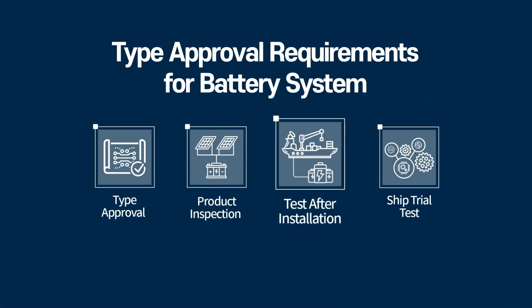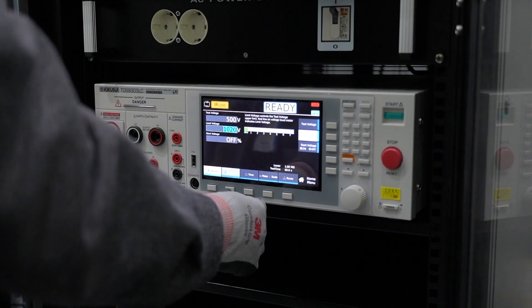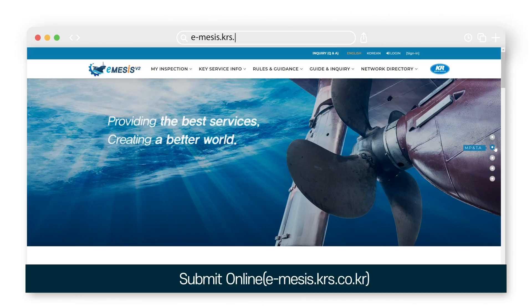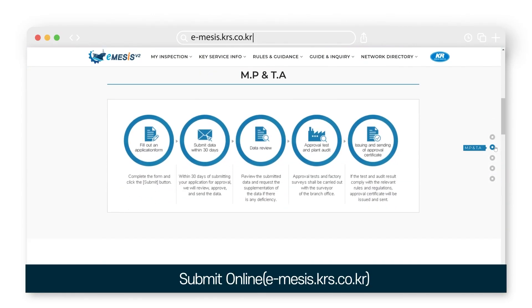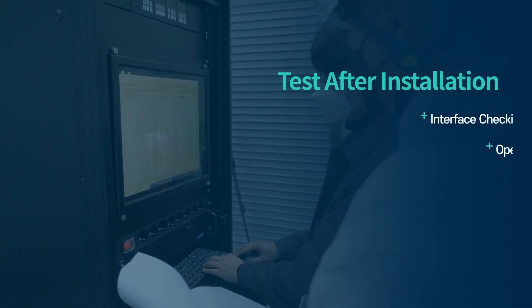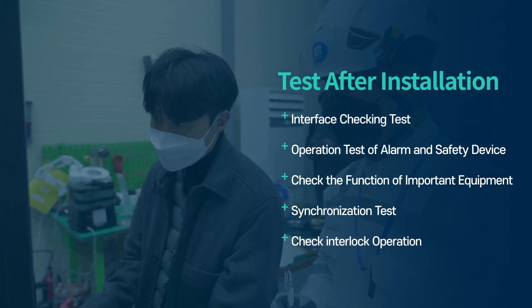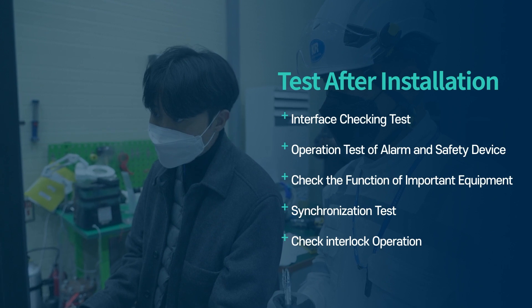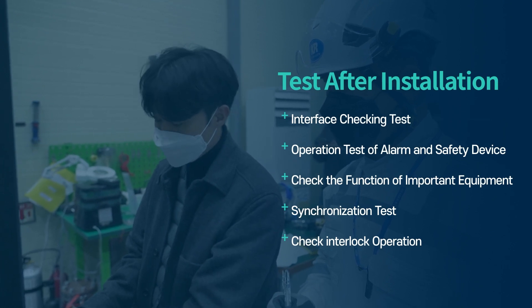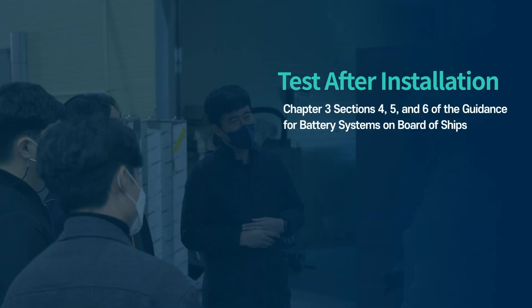After the battery system has been installed on a vessel, it is time to conduct the installation test. These tests must be done under all operating conditions and the test procedures must be submitted to the classification society. The tests after installation will cover additional items beyond those typically done on ships. If the classification society deems it necessary, more tests or different tests may be required.